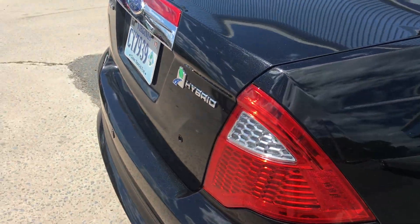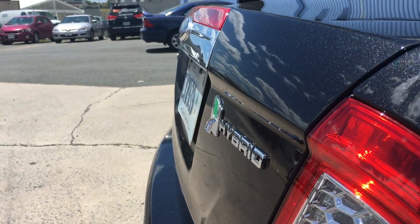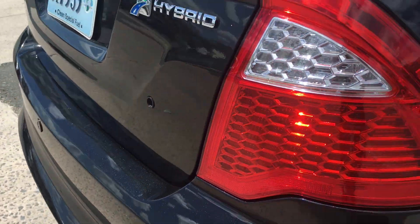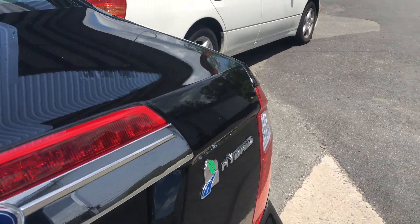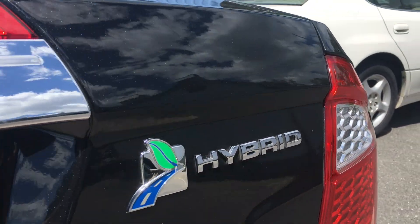And finally you get to see the results of our work. As you look at this trunk lid, I want you to notice the reflection of the clouds and the building in the background. Notice that there is very little to no distortion in that image, and that's a good indicator of how flat the metal has gotten and how back to its original shape we were able to work that metal.